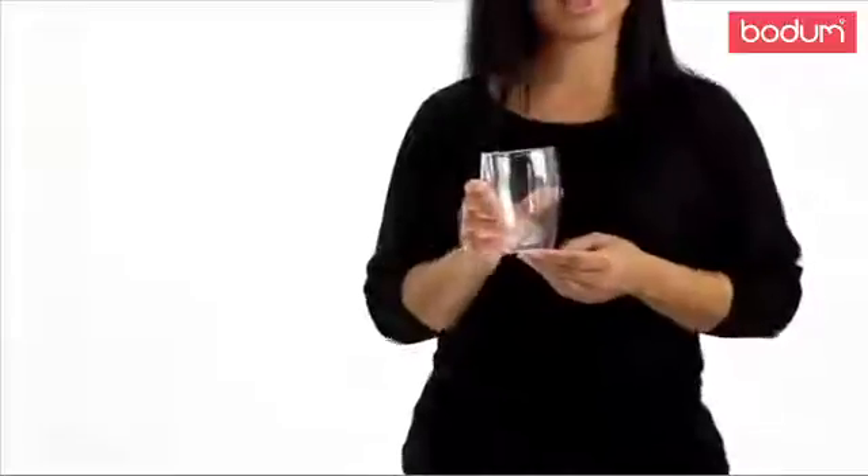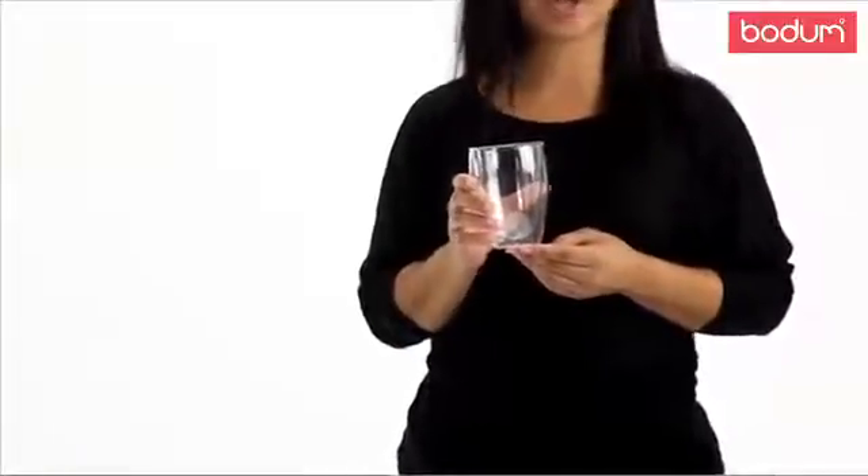Hi, my name is Josira, and today I'm going to be introducing you to Bodum Povina Double Wall Glass. The Povina glass is made of borosilicate, which keeps hot drinks hot and cold drinks cold.